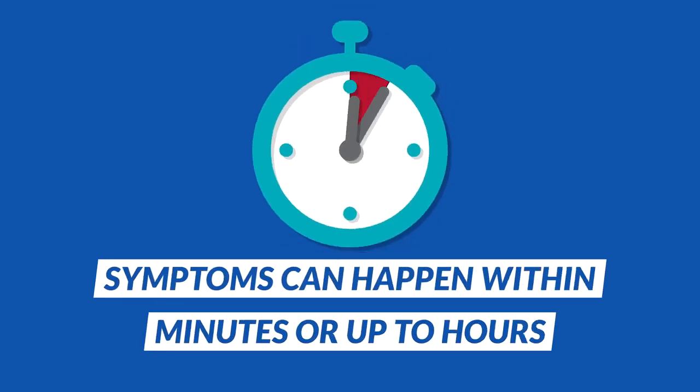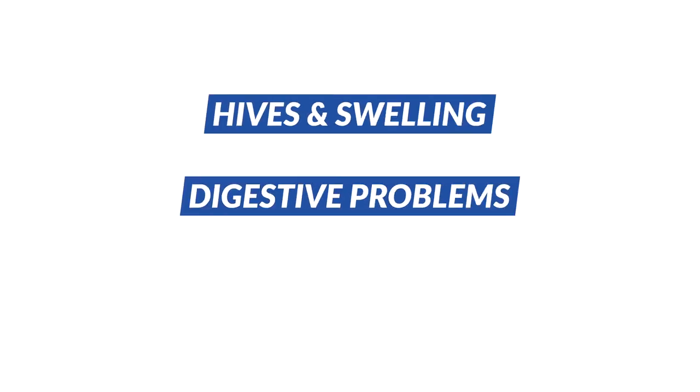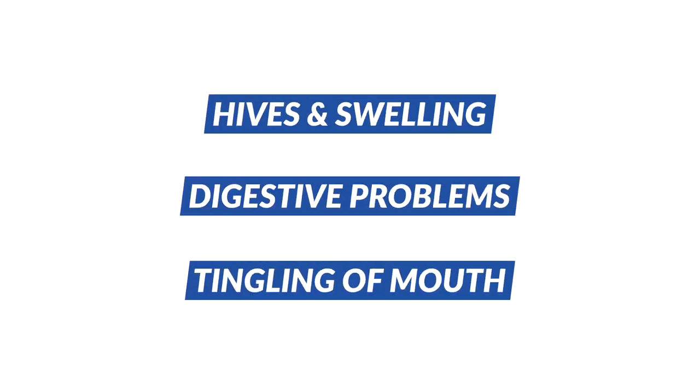Symptoms of a reaction can occur a few minutes to a few hours after eating a shellfish product. Common symptoms of a mild shellfish allergy include hives and swelling, digestive problems, and tingling in the mouth. For symptoms like these, you may only need to take an antihistamine. But remember, an antihistamine cannot control a severe reaction and is no substitute for epinephrine.